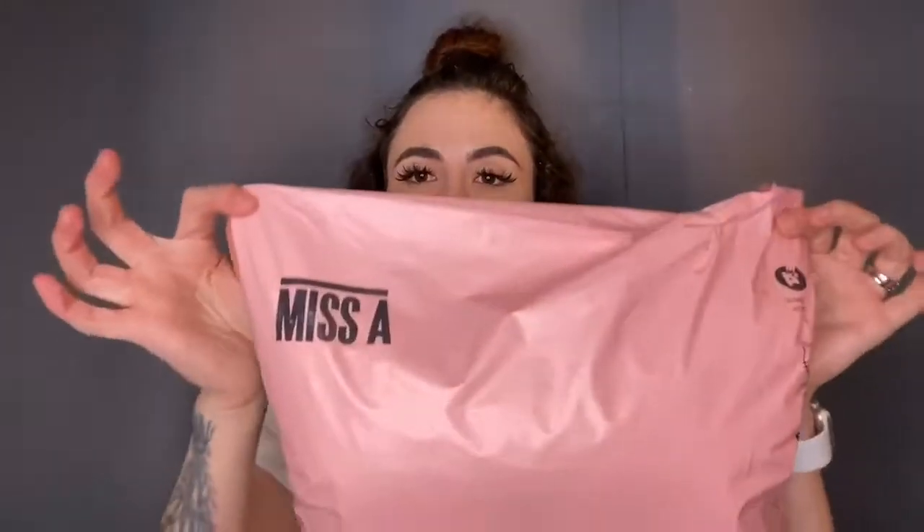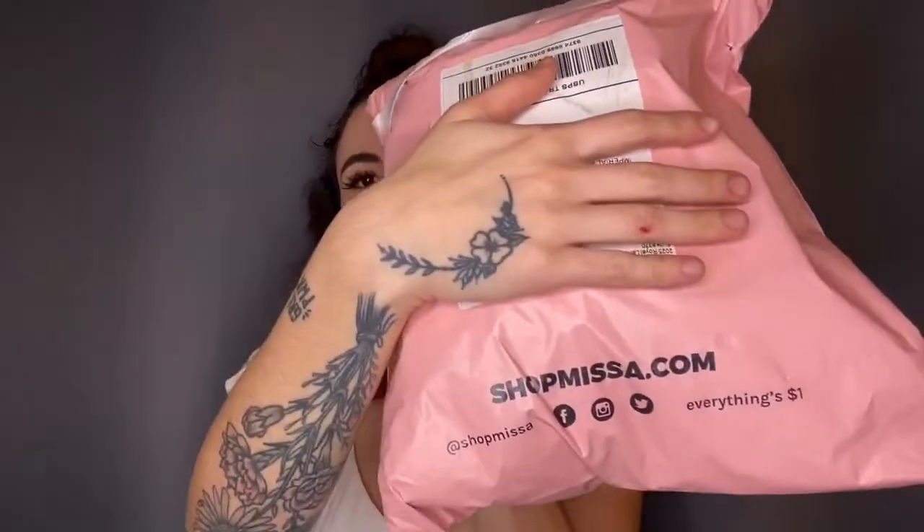I buy my lashes and other cheap little products like lip gloss and random little things on this website called Shop Miss A — shopmissa.com. I've been shopping with them for like the past two to three years and it's so cheap. I literally stock up on lashes for maybe like $40 and that lasts me the whole year because I can take care of them. I don't wear lashes every single day but I wear them a few times a week and I still have some from last year.